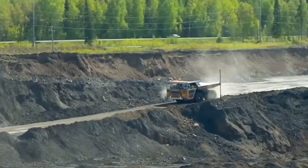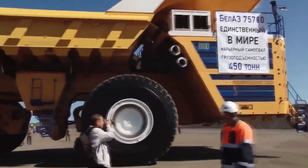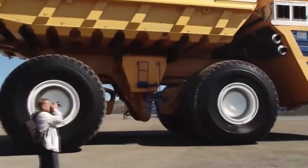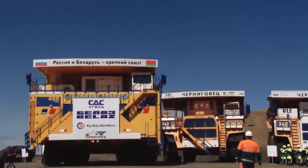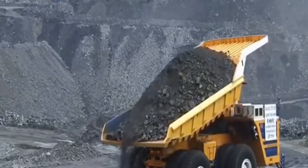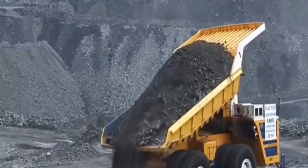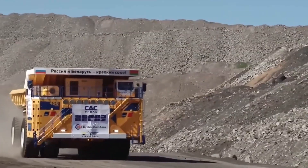Designed for the most extreme mining conditions, this truck is a testament to Belaz's commitment to pushing the boundaries of engineering. Whether it's moving mountains of earth or navigating the harshest environments, the 75710 does it all with ease and efficiency, making it an essential tool in the world's largest mining operations.